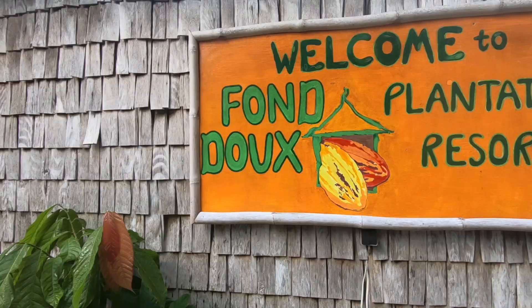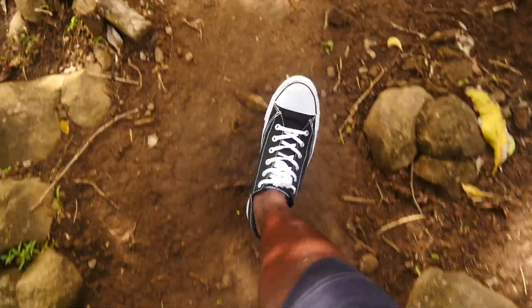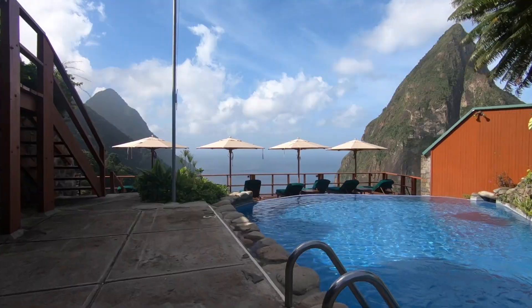Hey, what's up guys, John here and welcome to part 3 of our adventures in St. Lucia. In the last video we stayed on a real working cocoa plantation. We did some hiking, sea kayaking and rode horses on the beach. This week I'm going to show you one of the best resorts on the entire island.